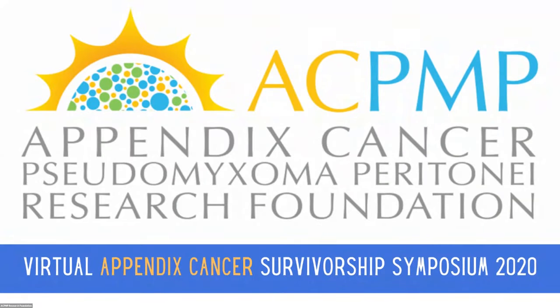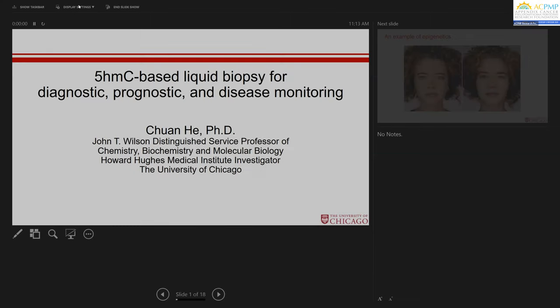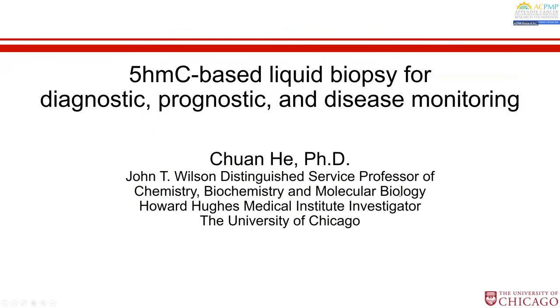Up next, we have Dr. Shuwan Hay, who is the John T. Wilson Distinguished Service Professor in the Department of Chemistry and the Department of Biochemistry and Molecular Biology at the University of Chicago. Dr. Hay's research spans a broad range of fields, including chemical biology, RNA biology, biochemistry, and genomics. His work is foundational to developing potential therapies that target RNA methylation effectors against diseases such as cancer. Thank you, Dr. Hay, for being here today, and we look forward to your presentation.